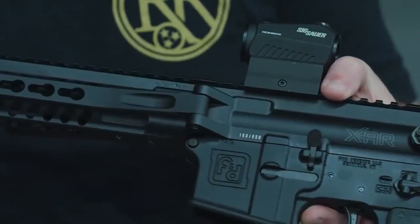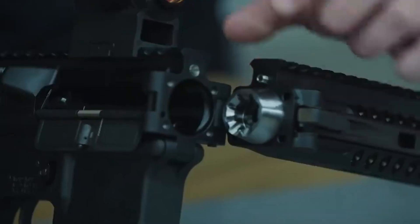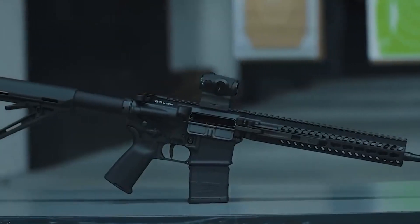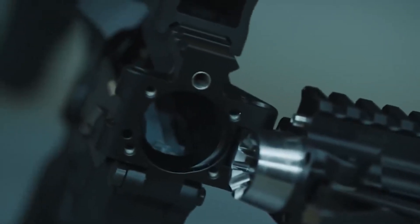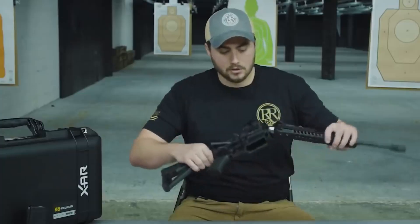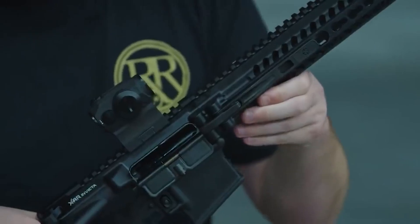XAR Invicta çok kompakttır. Katlandığında standart bir sırt çantasında gizlice taşınabilir. Üreticiye göre, sıfır konumu hakkında endişelenmenize de gerek yoktur; çünkü tüfek ve receiver arasındaki bağlantı, nişangahın kaymasını önlemek için özel olarak tasarlanmıştır. XAR Invicta .223 kalibrededir ve üretici ayrıca 14.5 ve 16 inç namlulu versiyonlarda da sunmaktadır.